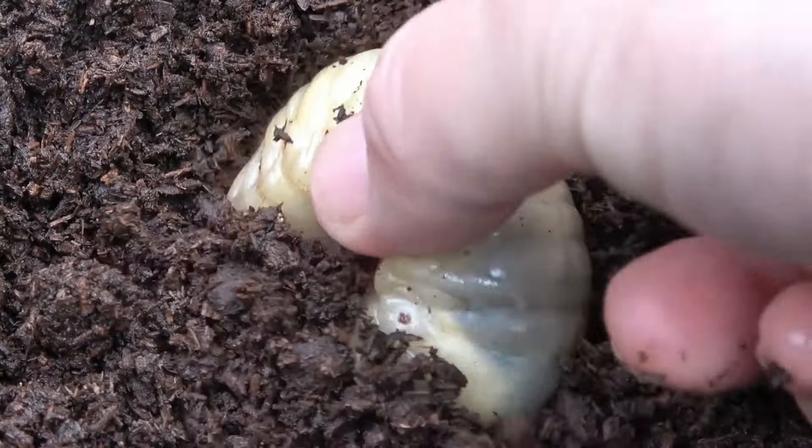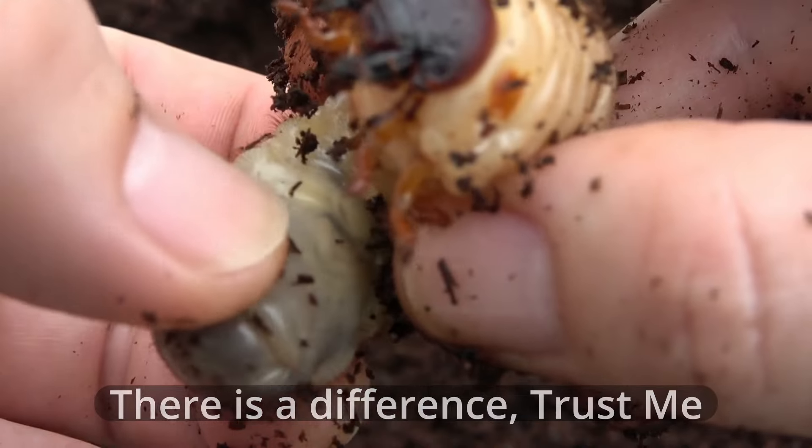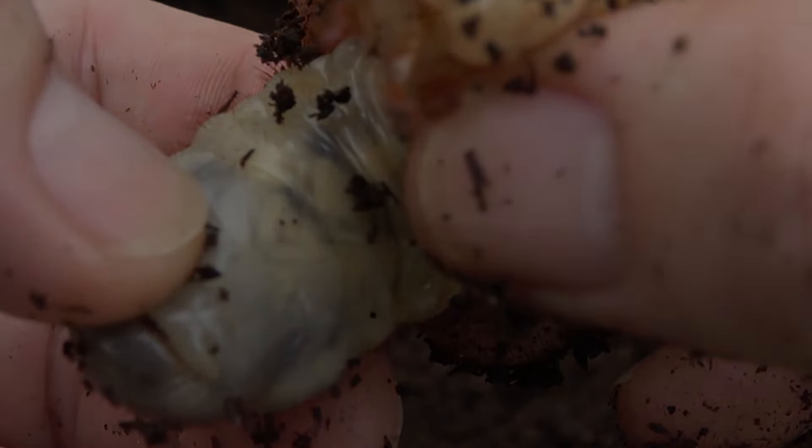How about a quick quiz? Is this a female or a male? How about this one? The answer will be revealed later in this video.